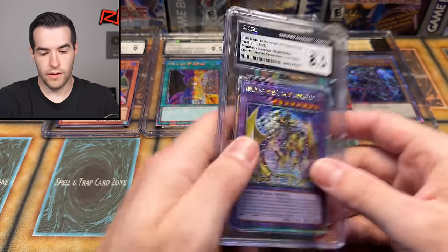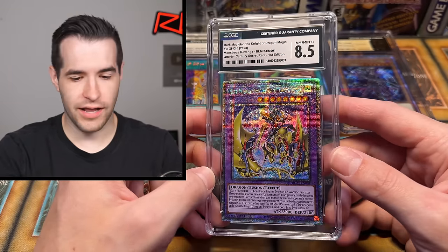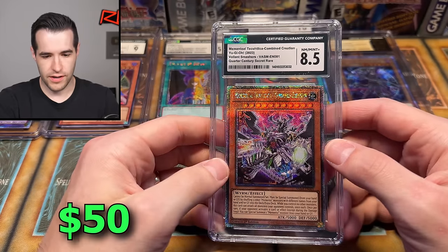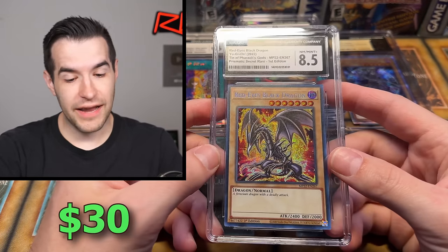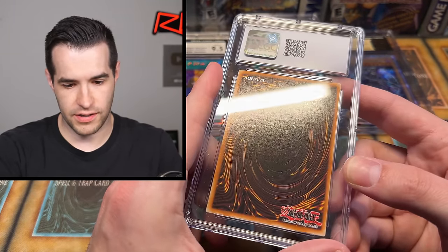Next we have an 8.5 — Gaia the Magical Knight of Dragons, a Quarter Century card. Yeah, that sucker is not looking so good. 8.5 is rough. Then another 8.5 — Valiant Smashers, The Combined Creation. Two 8.5s in a row. And 8.5 on the Red Eyes from the Mega Tins — those are tough. I graded a bunch of these out of the Mega Tins and they had a lot of print lines. I got some eights on mine in PSA, so yeah, those can be rough.